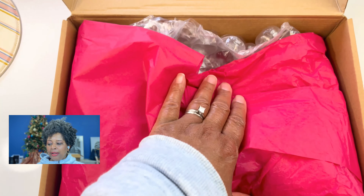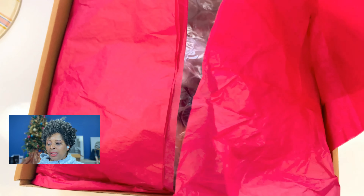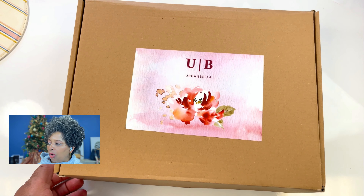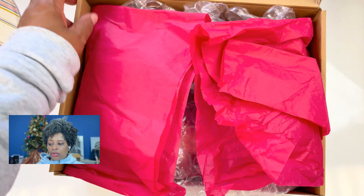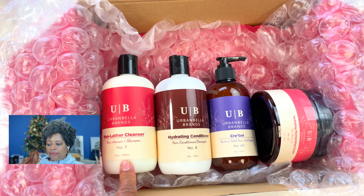We are really excited about it. A couple of important things — the deadline to submit your person's name and information is coming up. It is on Thursday, so you have two more days. If you have not submitted someone's name yet, you can definitely do that.